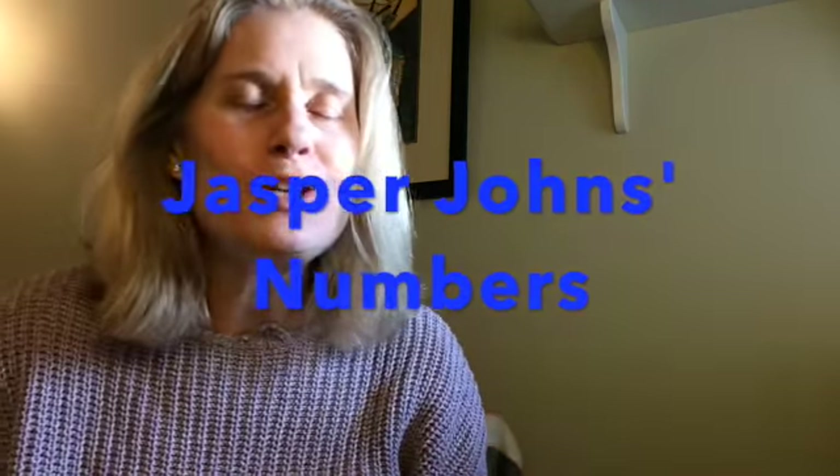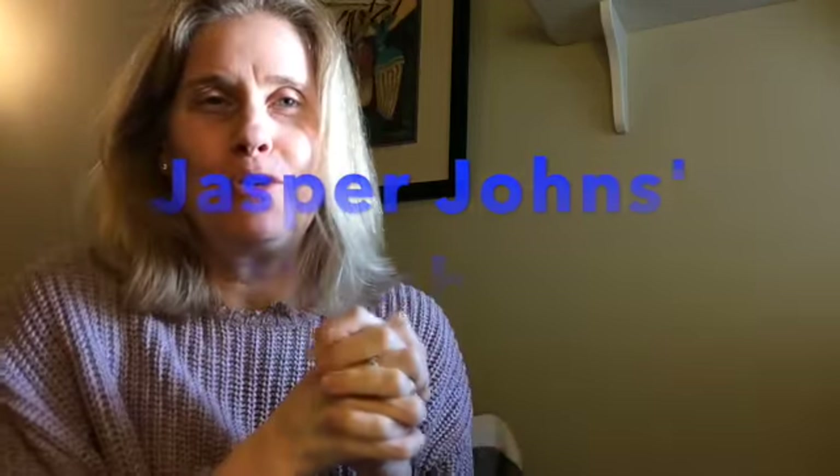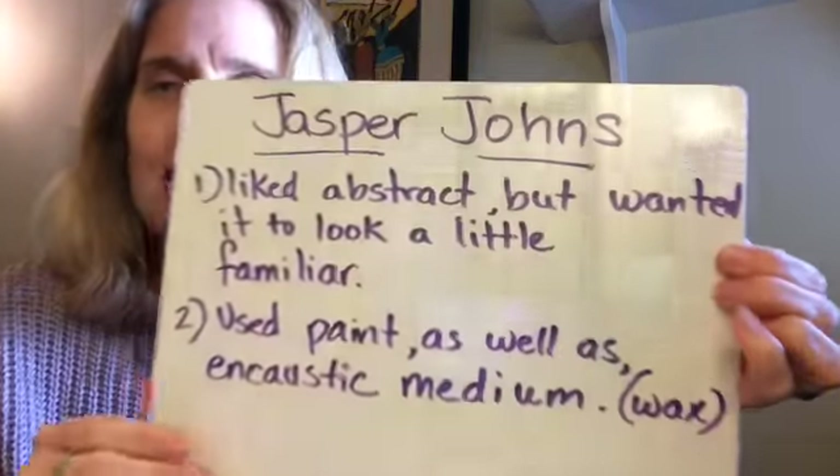Hello! So today this week, if you are one of the older kids you might not remember this, but this week is the 100th day of school. I'm not sure the exact day of the week, but I know it falls on this week. So I was thinking about what could I do around numbers that could be kind of fun, and it made me think of this artist named Jasper Johns.